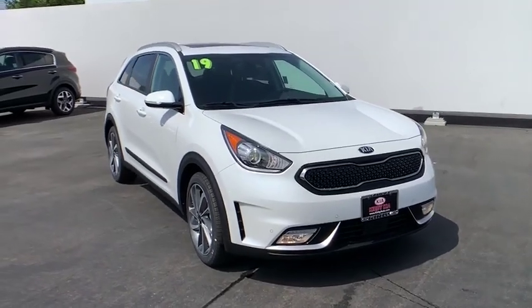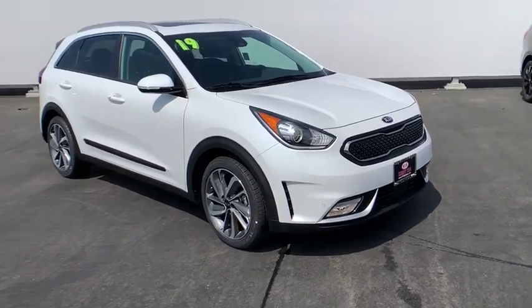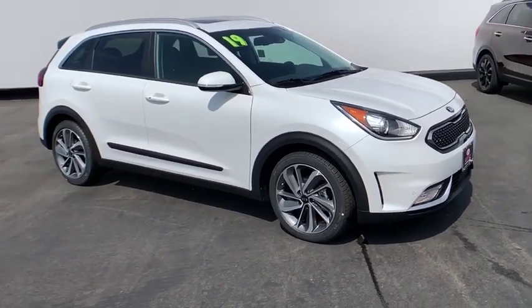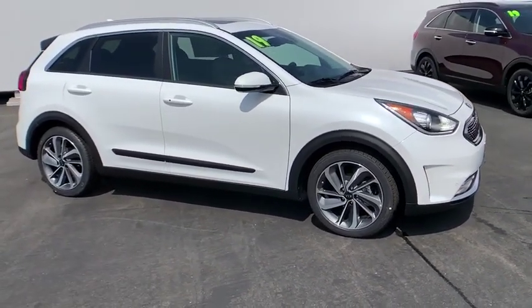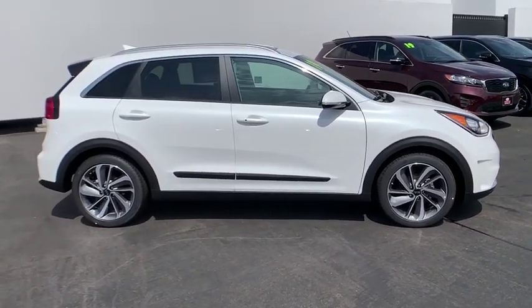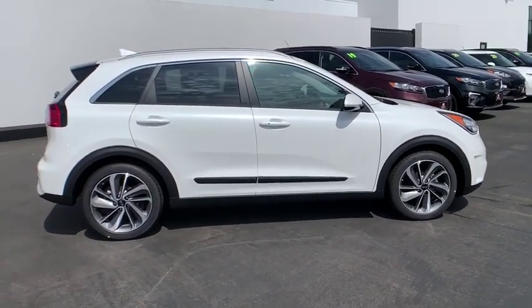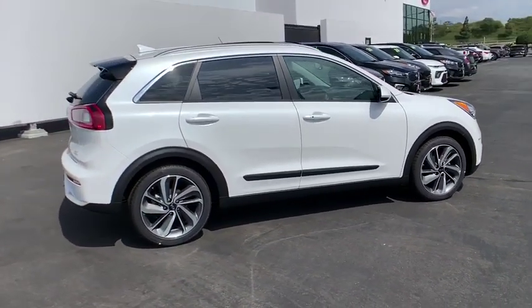Stop by and take a look at the 2019 Kia Niro. The Kia Niro provides functionality and fuel economy you would expect from a hybrid crossover. The roomy cabin and elevated seating let you know that you're in a crossover vehicle. However, the fantastic miles per gallon rating reminds you that you're still in a hybrid.